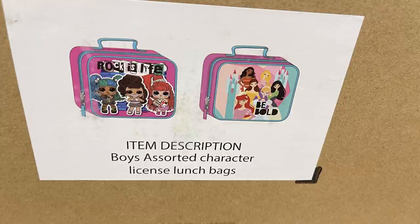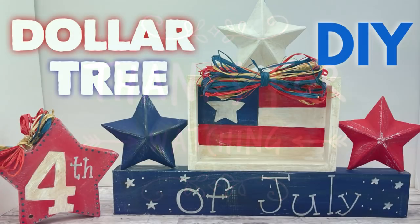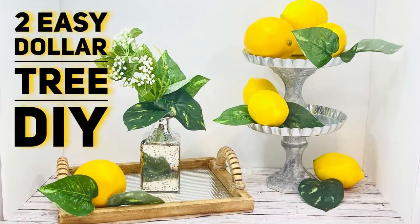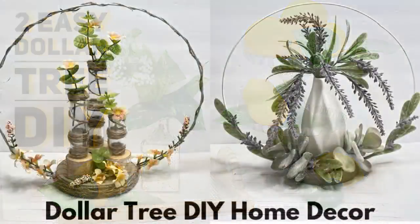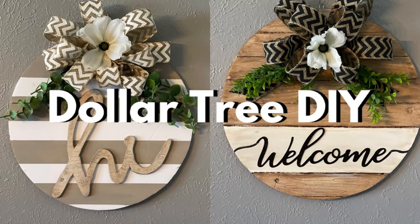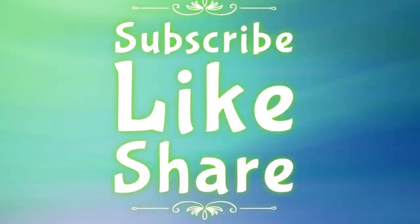Thank you so much for watching! If you enjoyed this video, please check out our DIY videos — we post those every single Thursday. I try to use mainly items from the Dollar Tree so they're easy to find and inexpensive to make. We also post our Dollar Tree videos every Friday. Thanks so much for watching — don't forget to subscribe, like, and share, and I hope you have a great weekend!